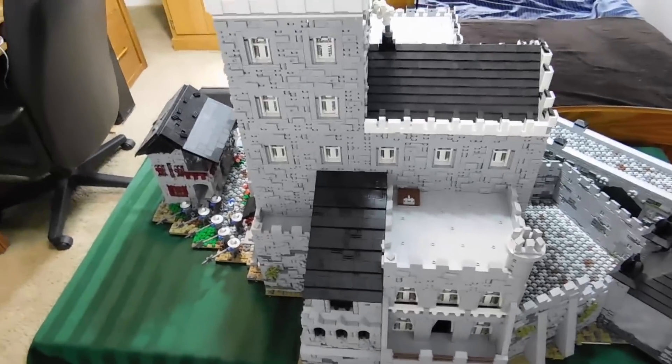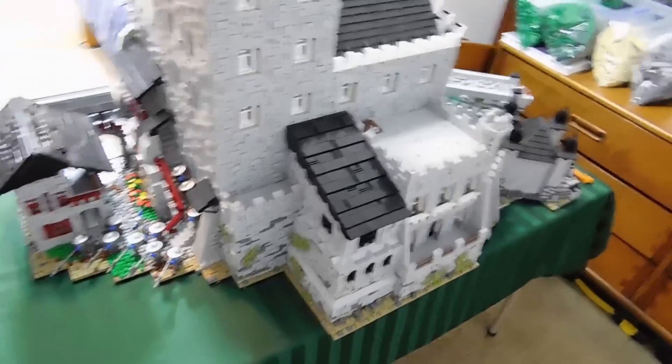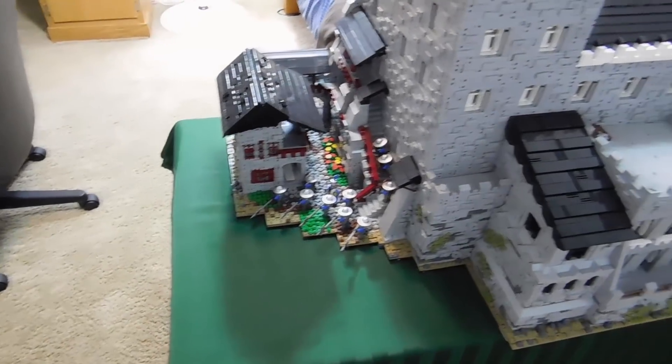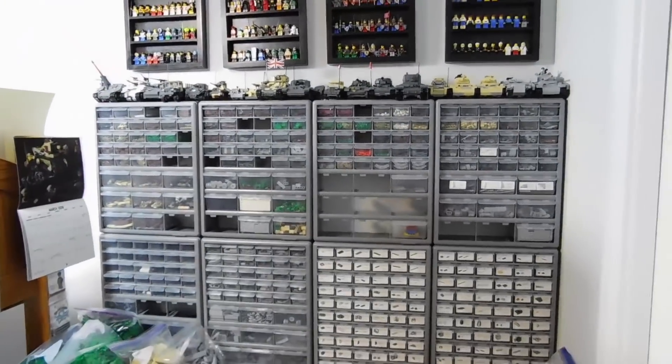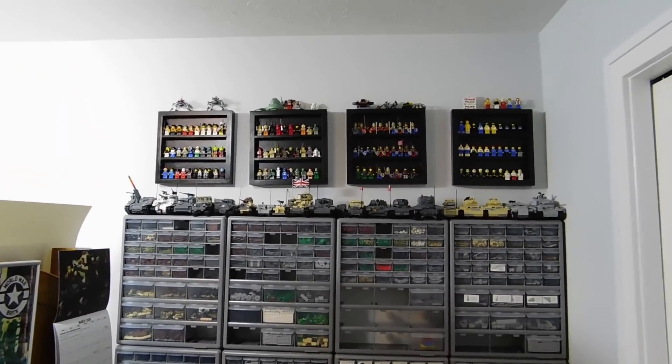So maybe you'll see St. Lo and the Castle of Itter there. The foundation is all completely taken apart. There's Itter Castle, and then right here we have the big Lego wall with some more display cases on top.